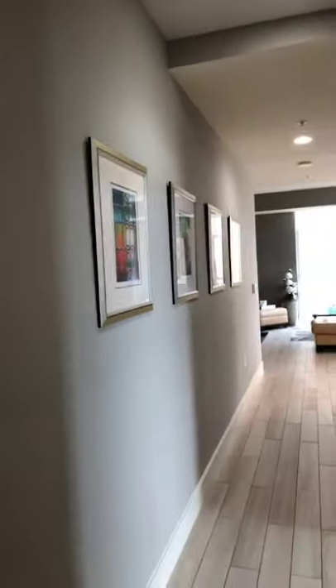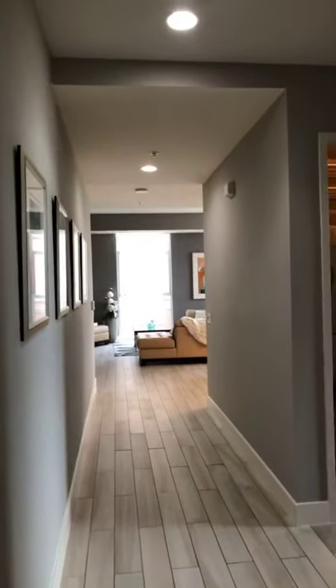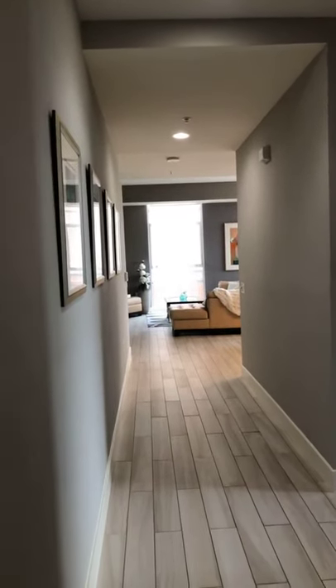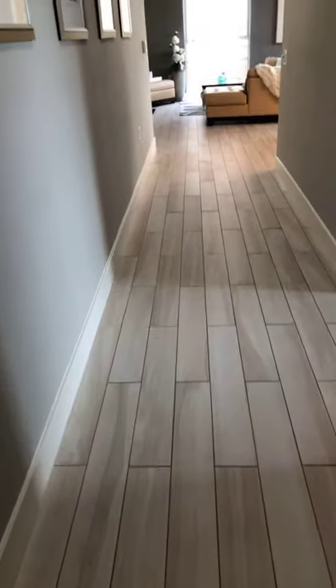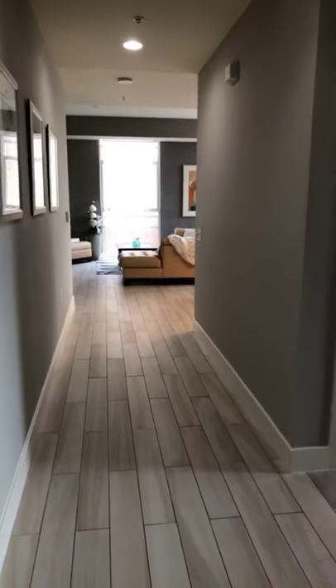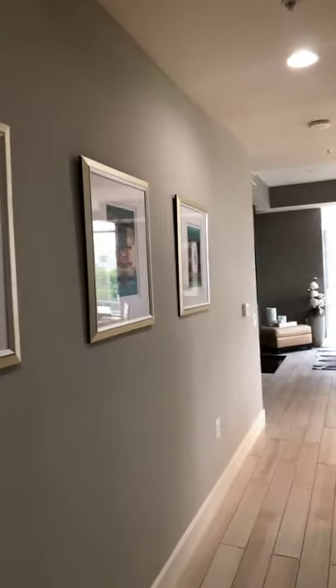I'm going to flip the camera so you can take a view of it. Please let me know if you have any questions. When you first enter, you have a beautiful gallery of photos that were actually from a local Reston artist, so you have floating shelves. What's great about this unit is it has 11-foot ceilings. The owner put in all new flooring — a beautiful custom porcelain tile floor throughout the entire unit, except for the master which has brand new carpeting.